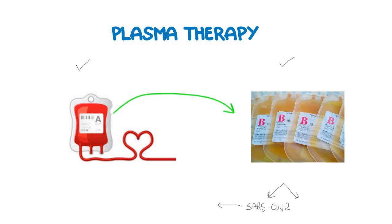There are also some other procedures which have to be done before introducing the plasma into the infected person. After all the protocols have been completed, this plasma is infused into the sick patient, and it is expected that this plasma will initiate an immune response and the patient will ultimately recover from the disease.